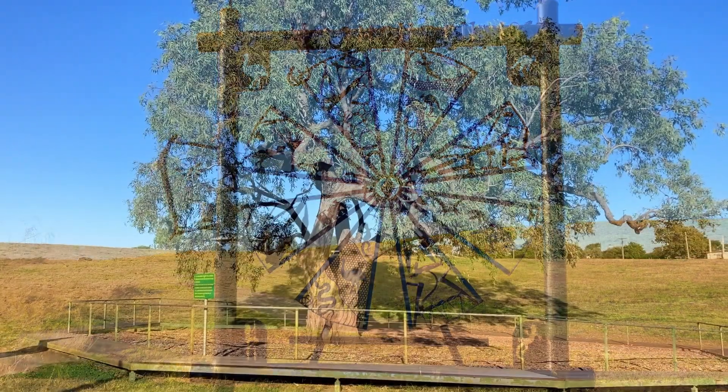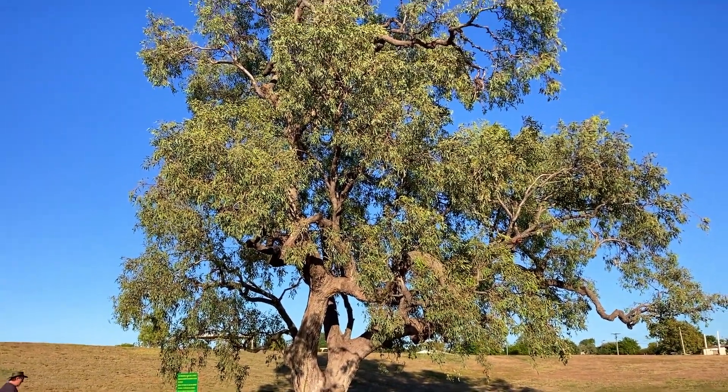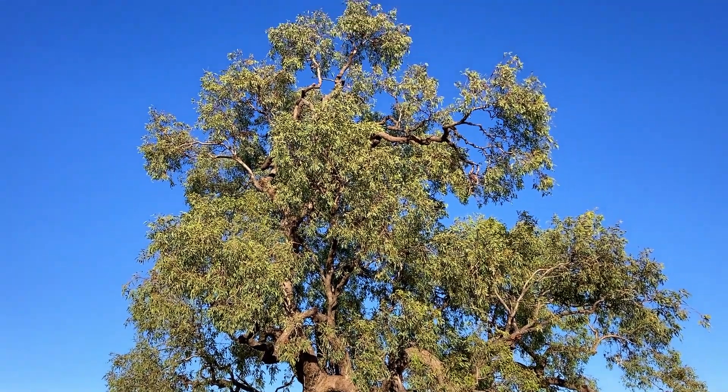The historic Coolibah Tree is a monument to the history of Australia and the two relief expeditions that went in search of the Burke and Wills expedition.